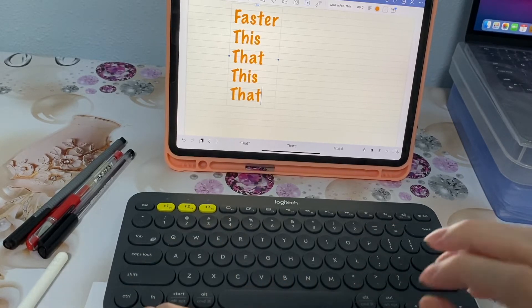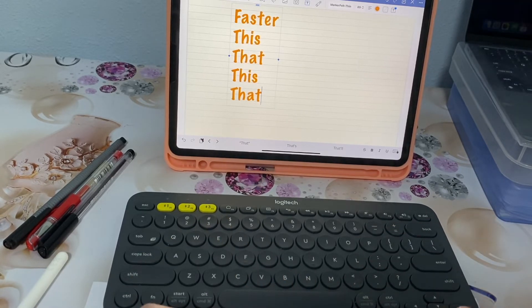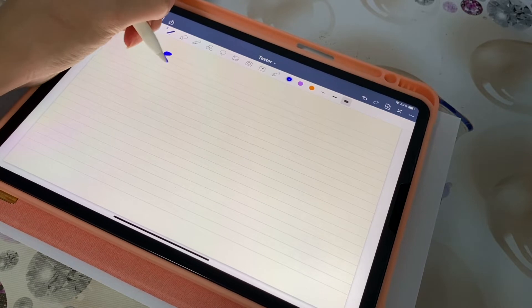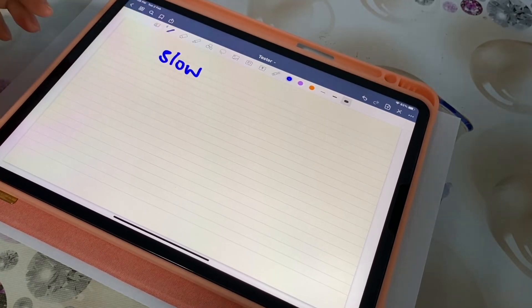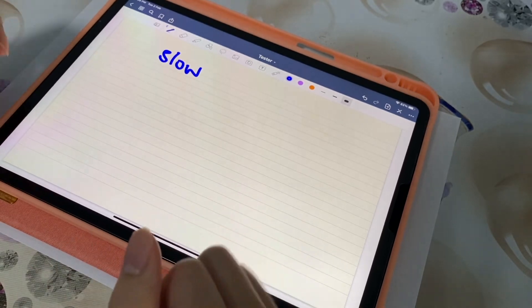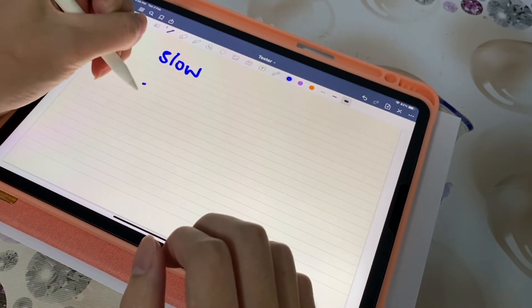The problem with typing is that it doesn't really encourage you to digest the information the lecturer has said, and as such you'll end up with a lot of irrelevant information that may not be necessary to write down. On the other hand, writing is definitely a lot slower and more tedious, but it requires more effort, which actually encourages you to pay more attention and note down the more important parts.